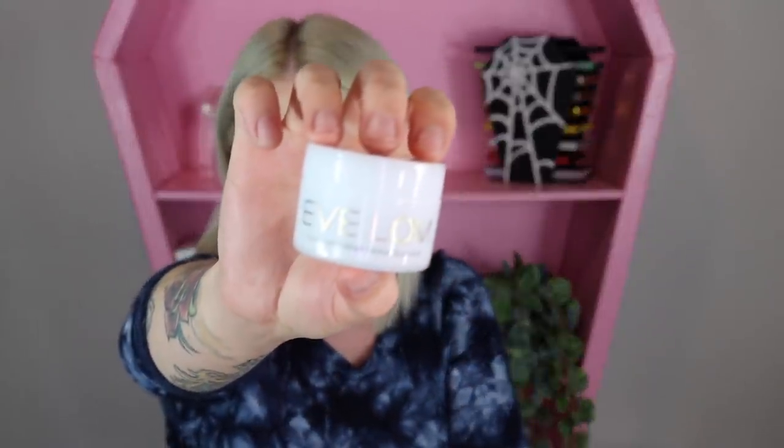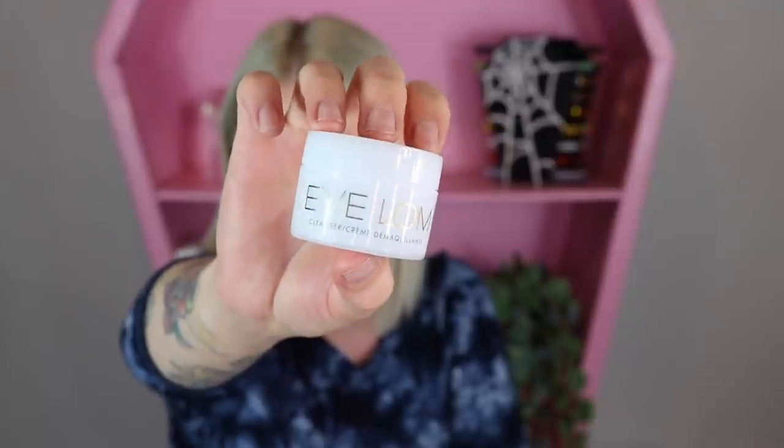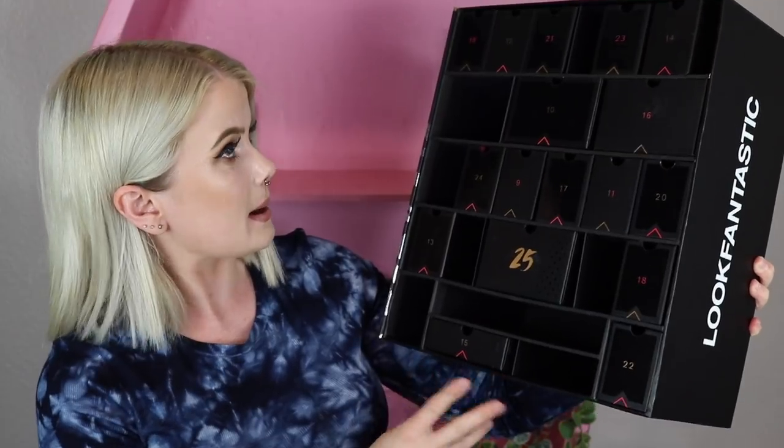Item number eight — my mom is going to steal this! It's Eve Lom, it's their cleanser. She's tried so many other products. It does have a little bit of fragrance that I'm not the biggest fan of, which is why I haven't really gotten into it, but my mom raves about this stuff and says it's so good.